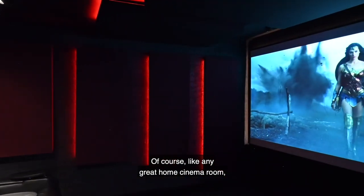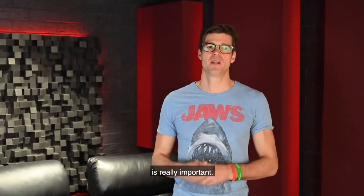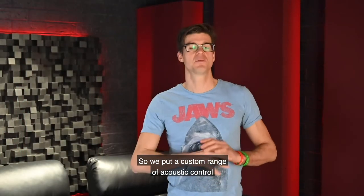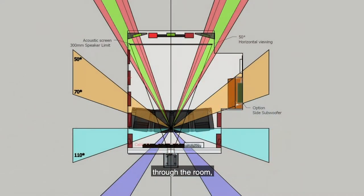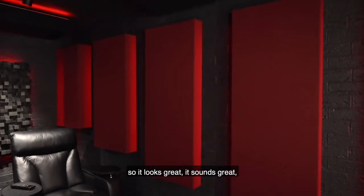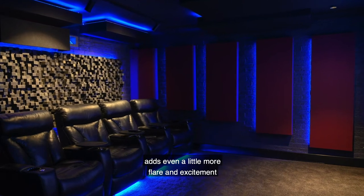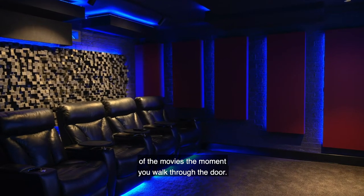Like any great home cinema room, the acoustics and the way the room sounds is really important. We've put a custom range of acoustic control through the room that's all hidden and wrapped up behind some nice colored fabric textures, so it looks great, it sounds great, and with the LED lighting it adds even a little more flair and excitement the moment you walk through the door.